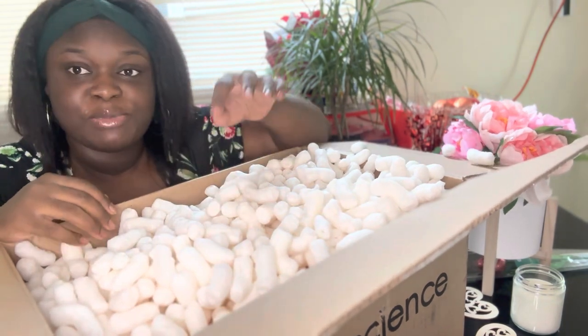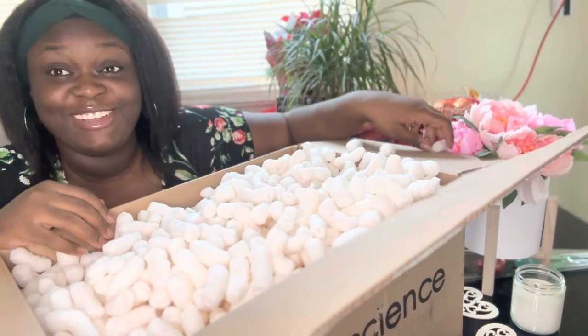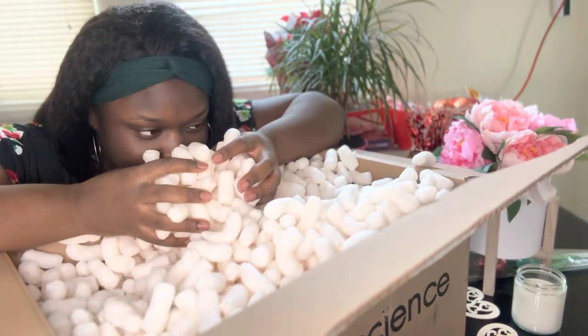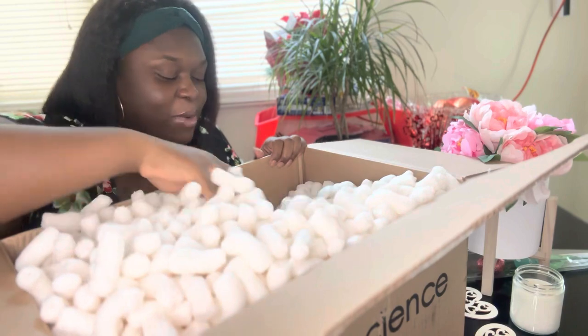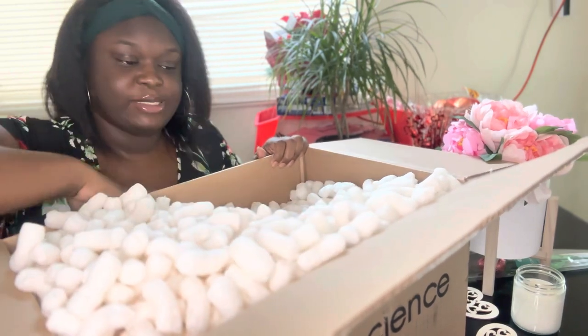These things really do smell like peanuts — they really smell like peanuts, that's crazy. Oh wow, oh — I found something!